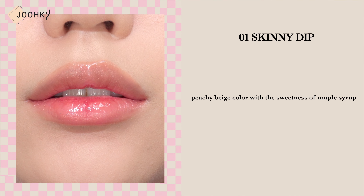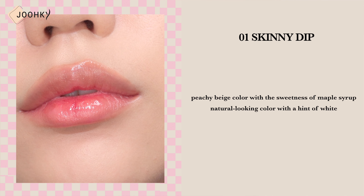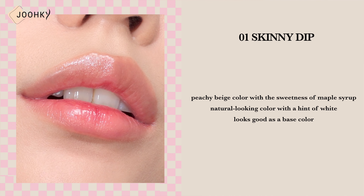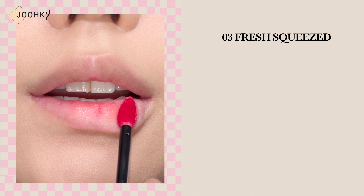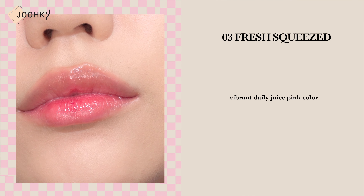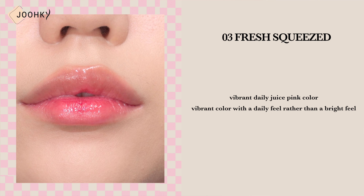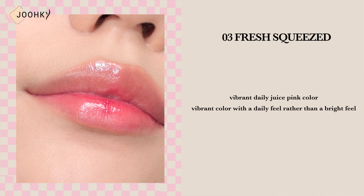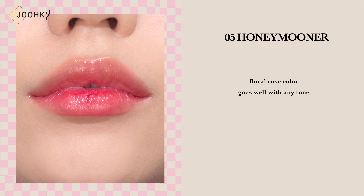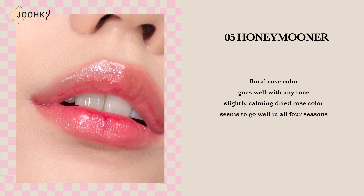Shade 1, Skinny Dip, is said to be a peachy beige color with a sweetness of maple syrup. It's a natural looking color with a hint of white, so it looks good as a base color. Shade 3, Fresh Squeezed, is said to be a vibrant daily juice pink color — it has a vibrant color with a daily feel rather than a bright feel. Shade 5, Honeymooner, is said to be a floral rose color that goes well with any tone. It has a slightly calming dry rose color that seems to go well in all four seasons.